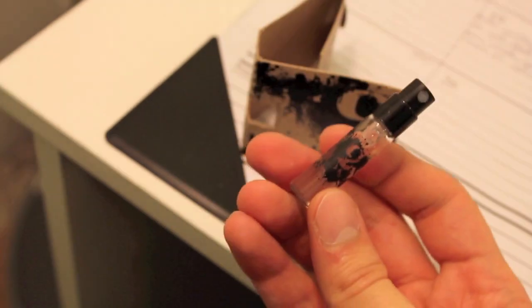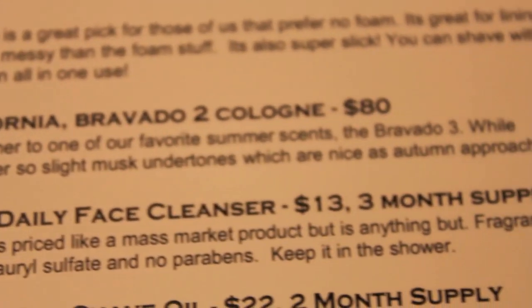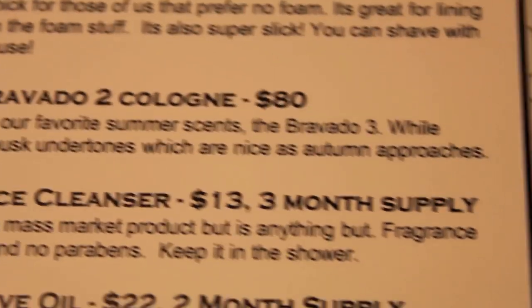The next thing is Baxter of California Bravado 2 cologne, $80 full size. The Bravado 2 is the big brother to one of their favorite summer scents, the Bravado 3. While similar, the Bravado 2 has ever so slight musk undertones, which are nice as autumn approaches. I'm confused because why does Bravado 2 come after Bravado 3? This smells delicious — I want to eat it. I wish I wasn't sick because I could smell it a lot better, but I have a big nose so I can smell pretty well even when I'm sick.